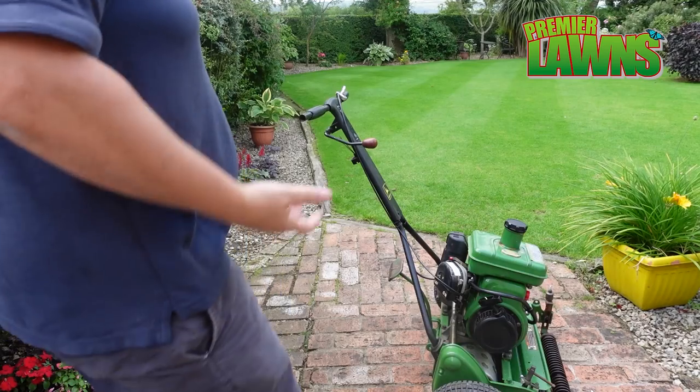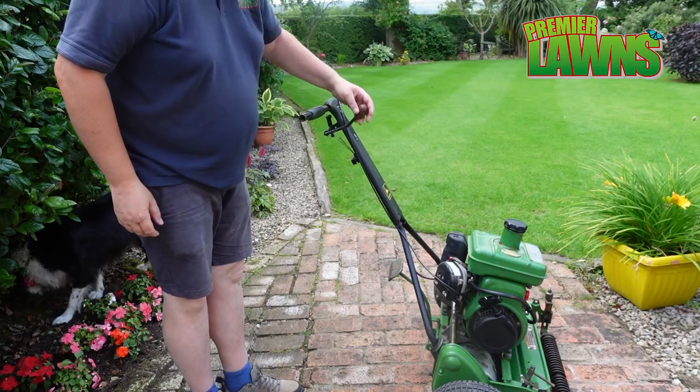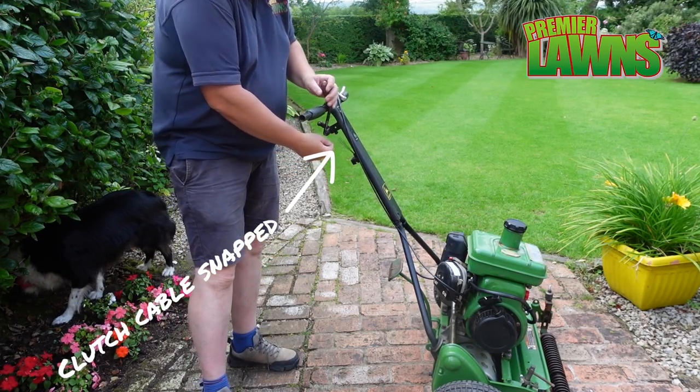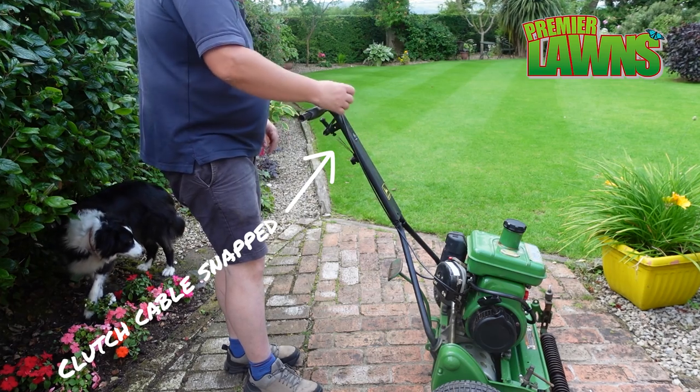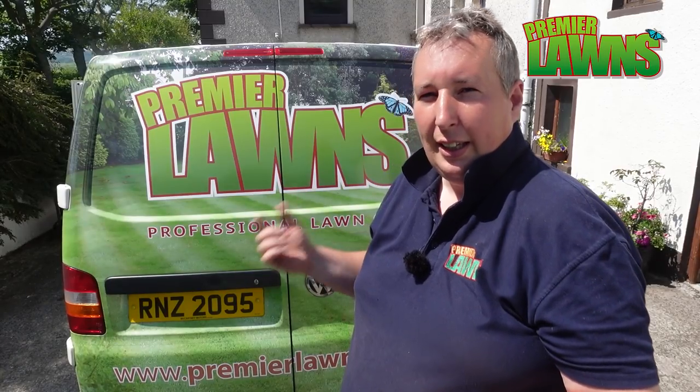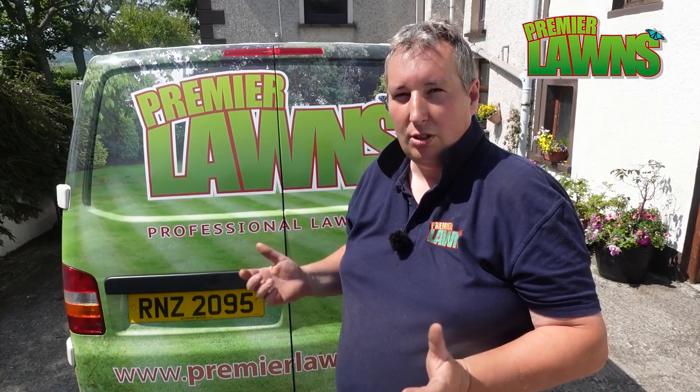Welcome to Pemberton's video. We've had a bit of a catastrophe — anybody in my community group will know what I'm talking about. My lawnmower broke, filmed at the end of last week's video, and I didn't know if I was going to be able to get it repaired because it's such an old lawnmower.